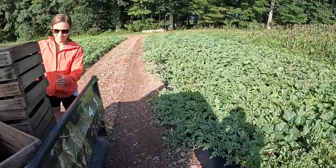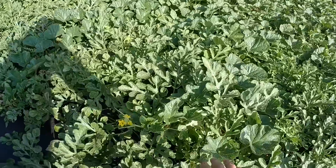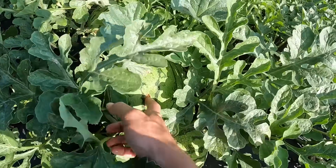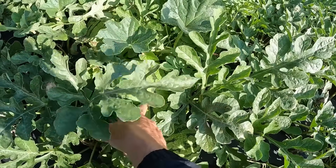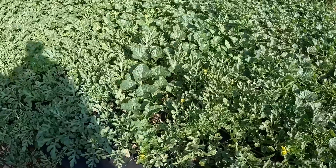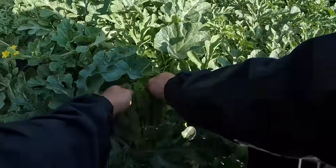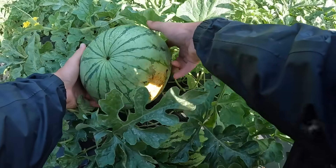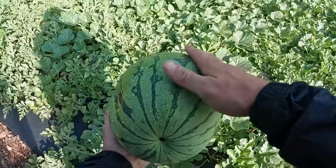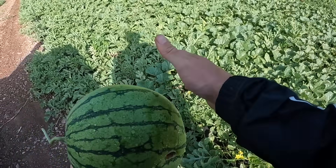I'm just going to pick a couple of yellow dolls for the market. Yellow dolls are the seeded yellow. We have a seedless, but they're not quite ready yet. This one looks like a crow when it was younger might have just pecked into it a little bit, but it is a nice size — maybe I'll pick it. We go by two things: a yellow belly, which this one clearly has, and if it has that nice hollow sound. Not that it's hollow inside, but that's the way it should sound.